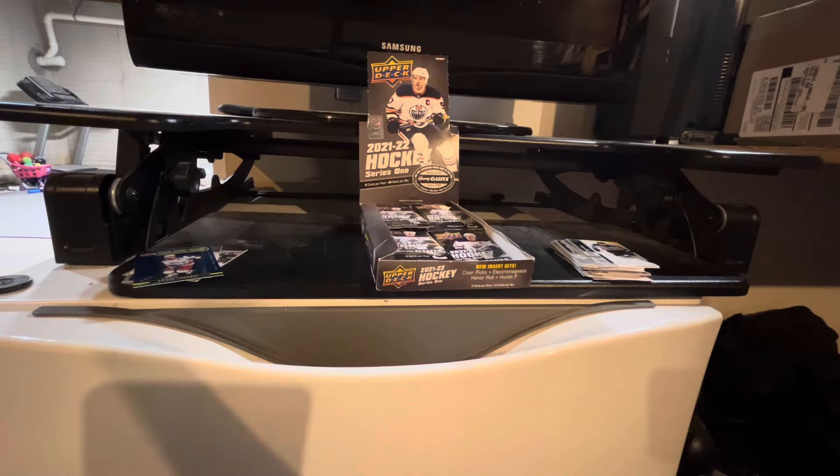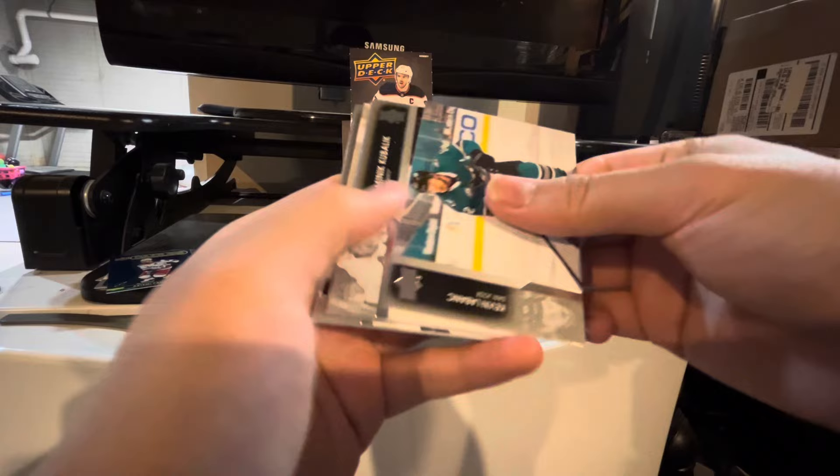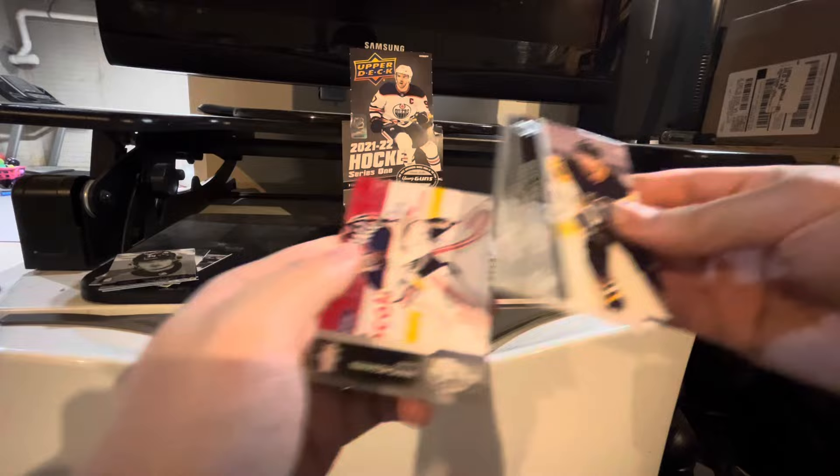Evgeny Kuznetsov on Carolina now. Pilate Dubois and Jack Hughes. My brother just opened the pack for me. Donald Kubelik, Kevin LeBank, Zach Rowenski, Sean Walker. And we got a UD Portraits of a rookie — Jamie Rysdale. Jeff Carter, Jeff Petrie, and Miko Koskinen.